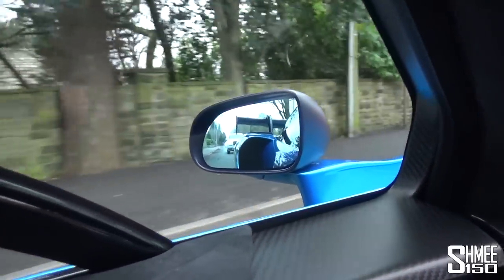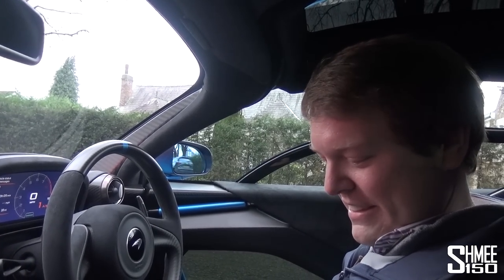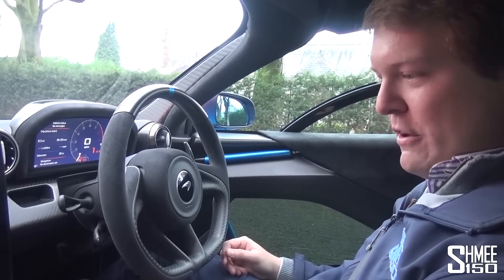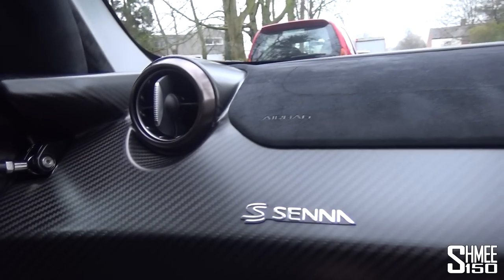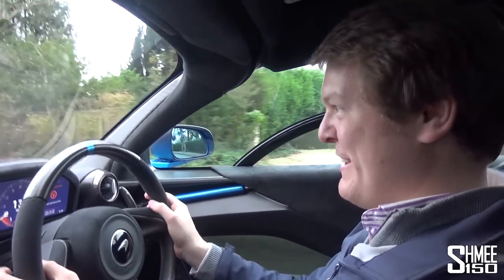Nervous, butterflies, excitement. The stop-start comes on, which feels totally wrong in this kind of car — you've got to turn that off. It just feels crazy with the bucket seats. This is totally ridiculous. I'm driving the Senna for the first time with a Cullinan behind me.